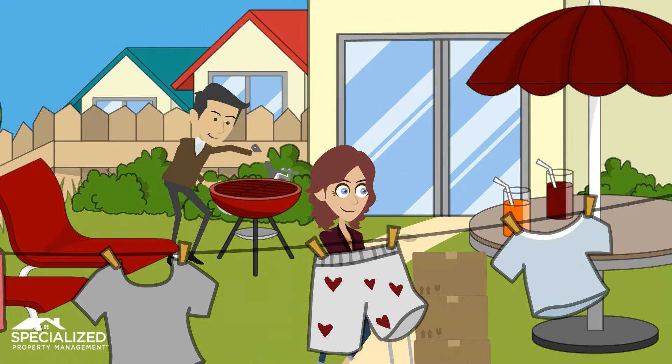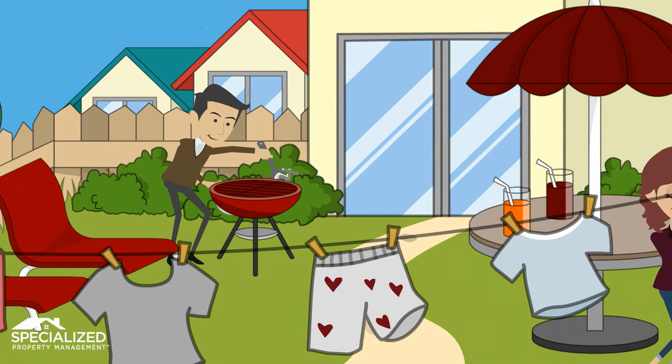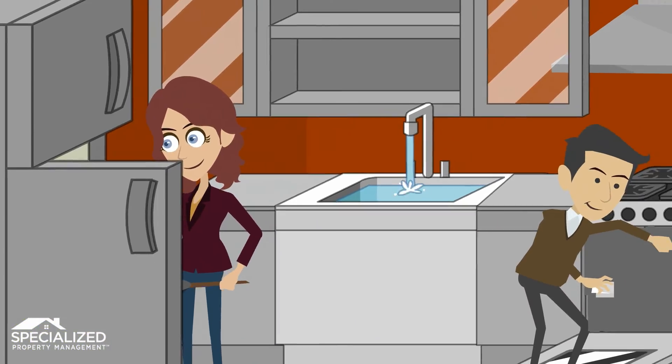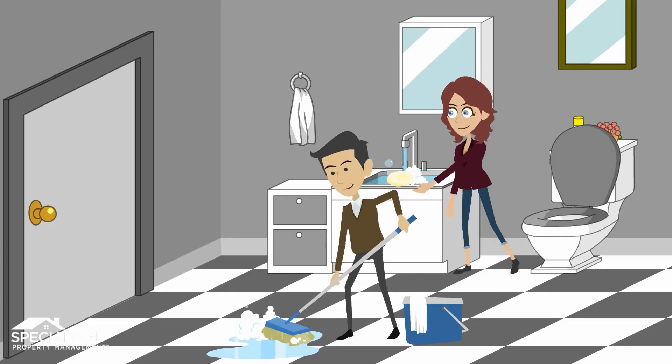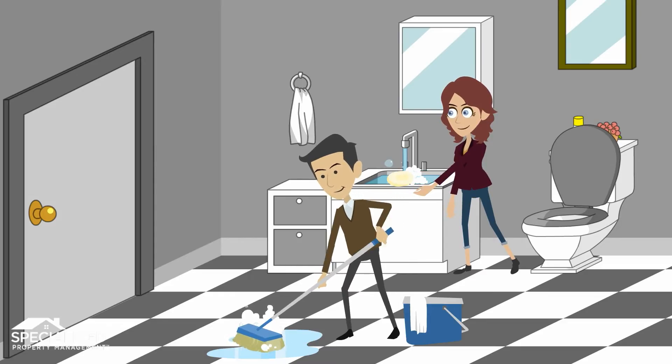Remove all personal items and trash from the home and yard. Clean all appliances thoroughly, including the microwave, range hood, inside of refrigerator, etc. Clean sinks, cabinets, and drawers.